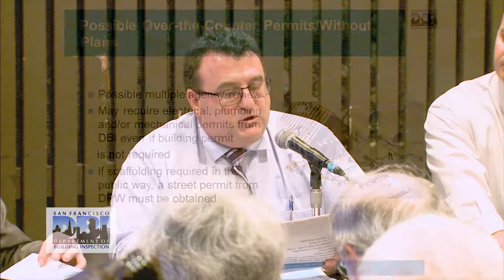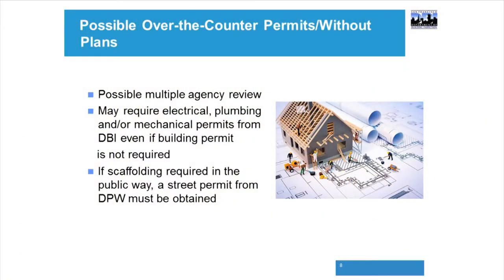Some over-the-counter permits without plans could possibly require a multi-agency review. Depending on the roofing permit, if it's a sloped roof visible from the street, they would need planning approval for the type of roofing material. Other agencies may be required for electrical, plumbing, or mechanical work. If scaffolding is required in the public way, the Department of Public Works street permit would also be needed.